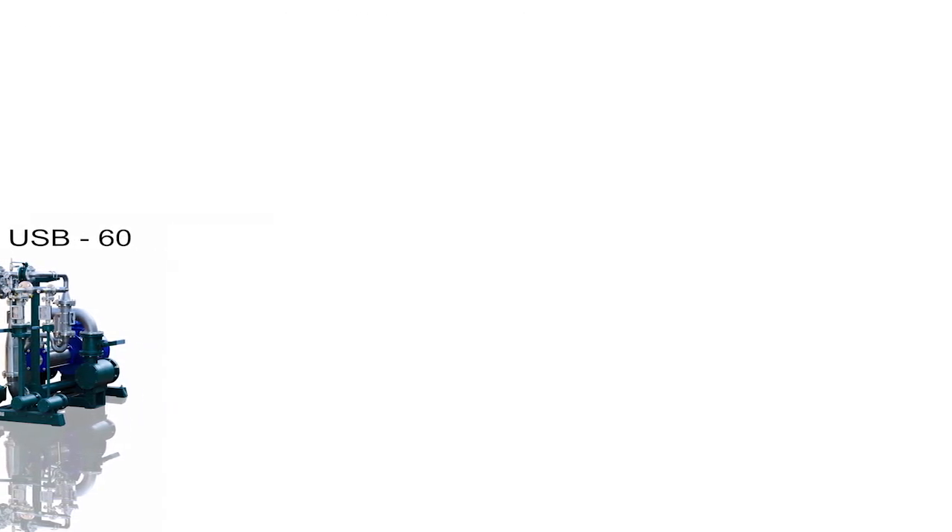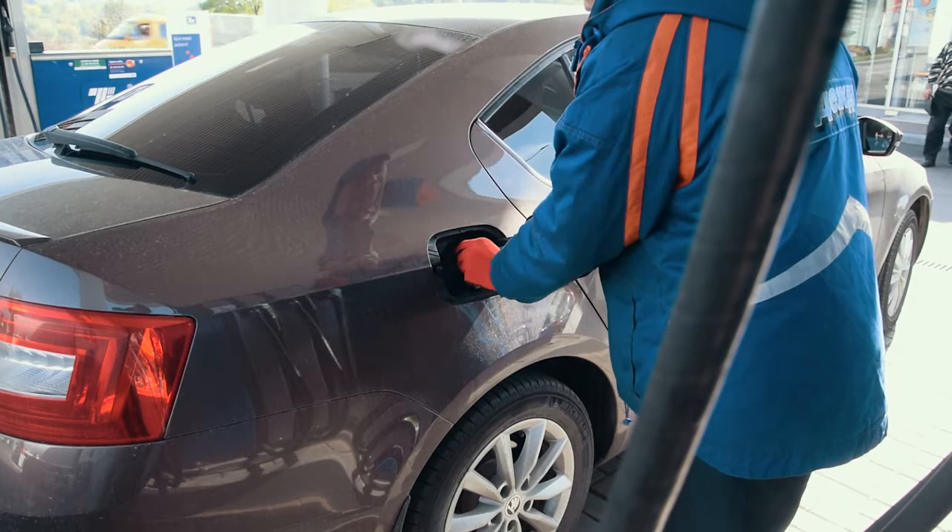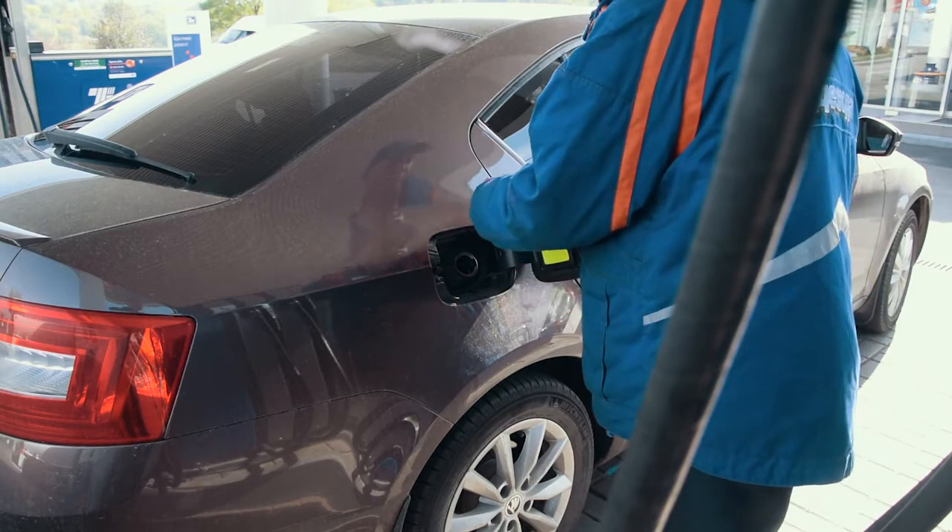The technology process has been much simplified. The USB unit is equipped with all components — sensors, flow meters, and portioning devices required for the full cycle of blended gasoline production.